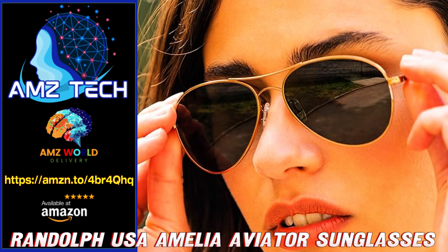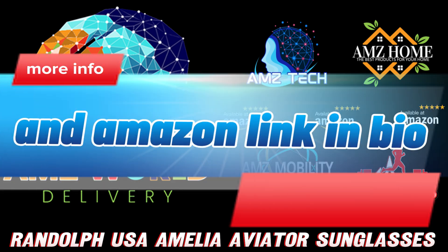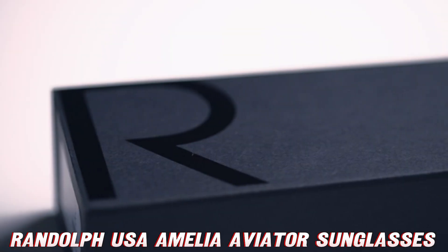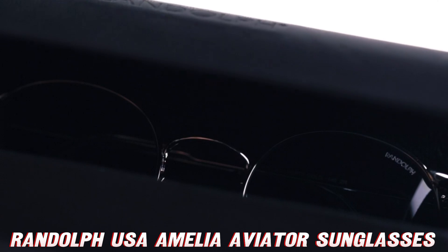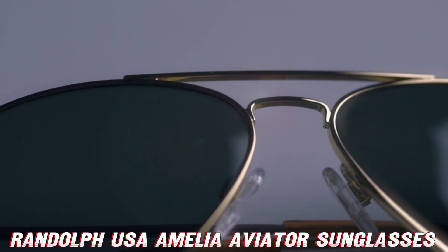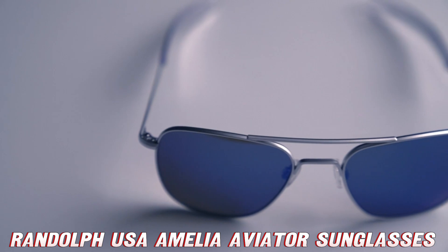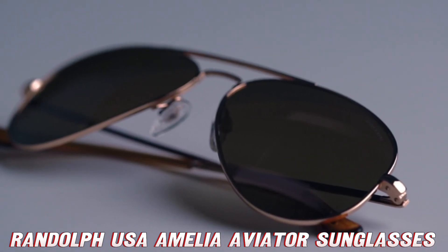Welcome to AMZ World, the place where you will find the best Amazon product descriptions. Today, we're soaring into the world of high-flying fashion with the Randolph USA Amelia Aviator authentic sunglasses for women. These non-polarized beauties are here to make you look like a million bucks while protecting your peepers from those pesky UV rays. So buckle up buttercup, because we're about to take off on a journey through style and substance.